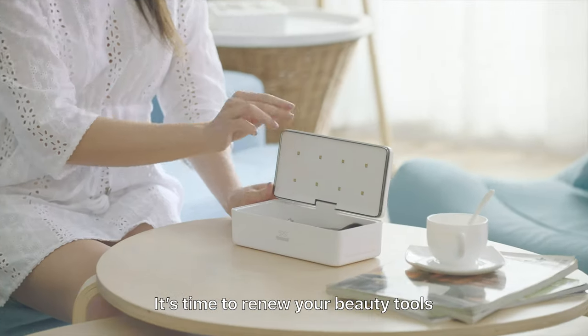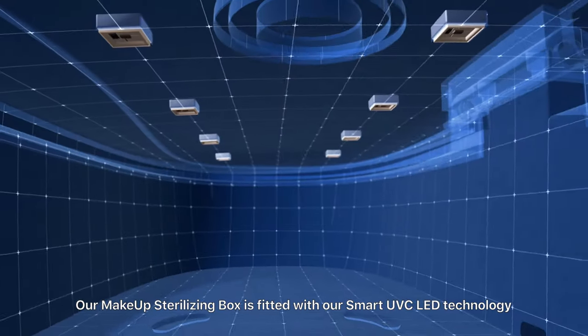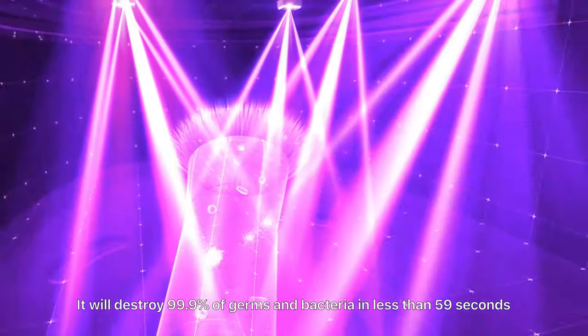It's time to renew your beauty tools. Our makeup sterilizing box is fitted with our smart UVC LED technology. It will destroy 99.9 percent of germs and bacteria in less than 59 seconds.